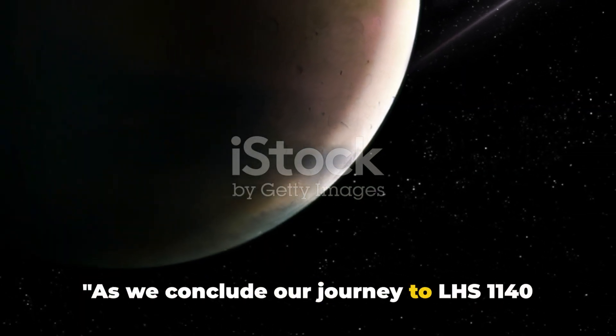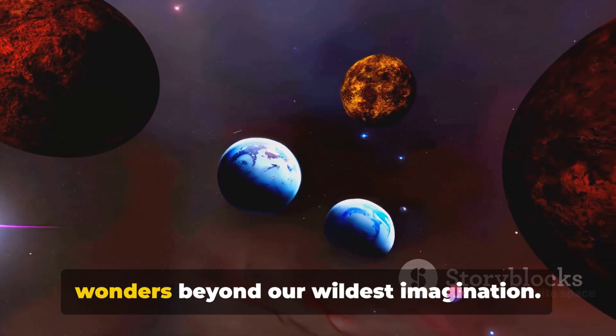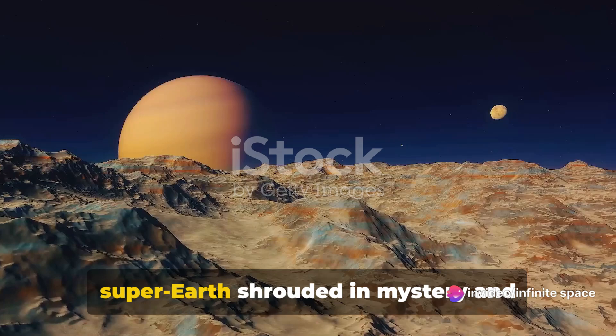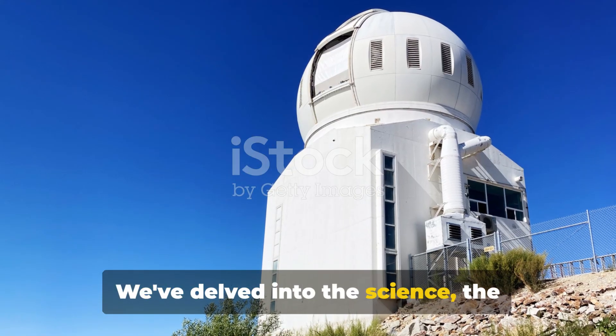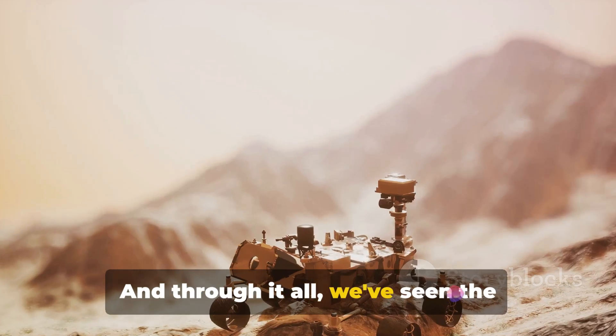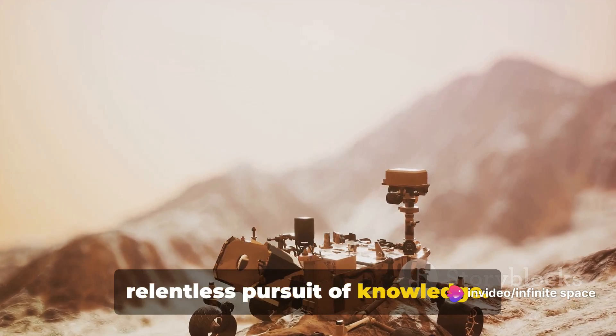As we conclude our journey to LHS 1140b, remember that the universe is full of wonders beyond our wildest imagination. We've traveled light-years away to a super-Earth shrouded in mystery and teeming with potential. We've delved into the science, the speculation, the sheer marvel of this distant world. And through it all, we've seen the unyielding power of curiosity and the relentless pursuit of knowledge.